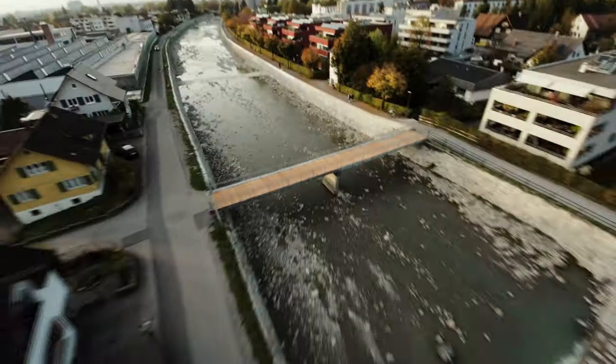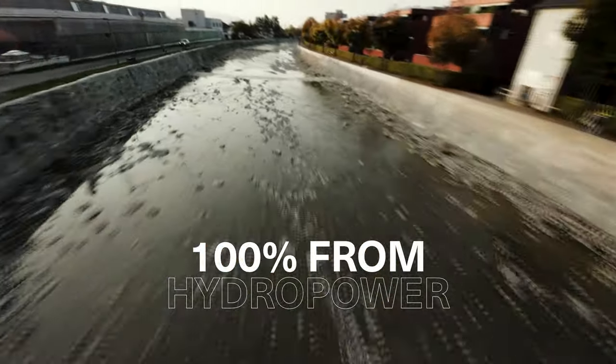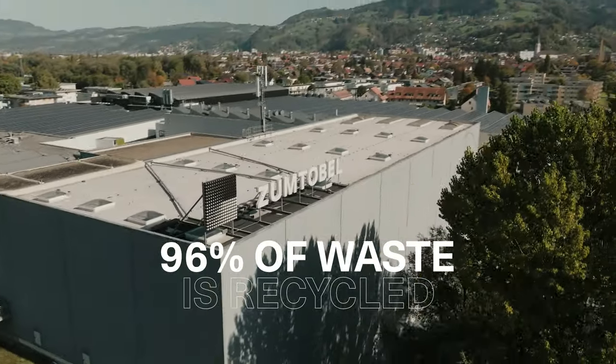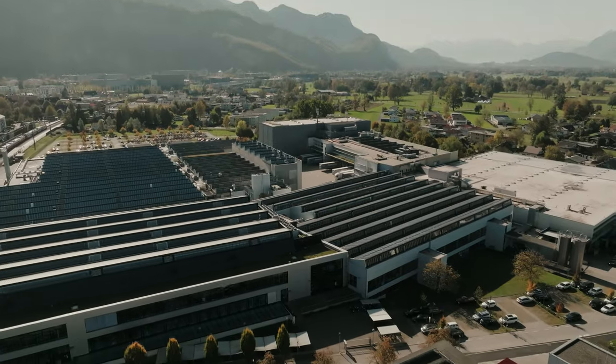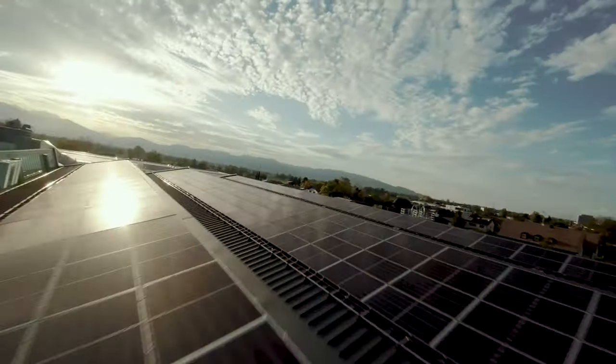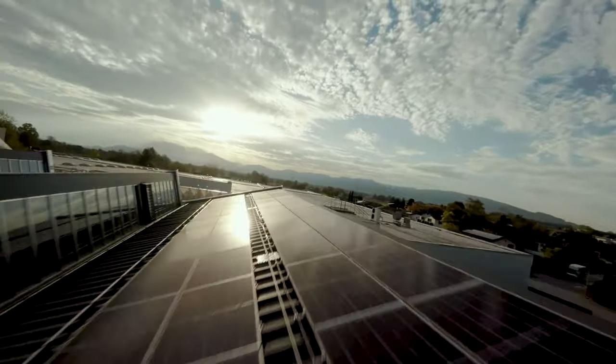In Austria, we draw 100% of our electricity from hydropower. 96% of our total waste is recycled. And on the roof of our production site is Vorarlberg's second largest photovoltaic plant at 7,300 square meters.